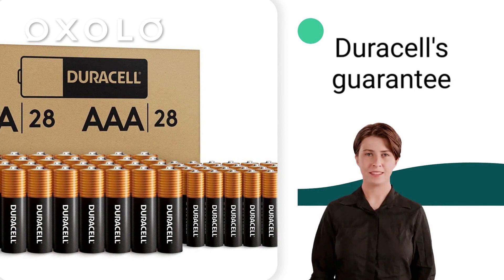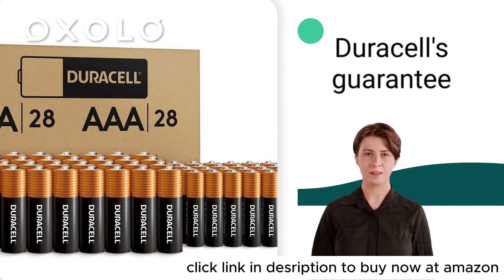Be confident with Duracell's guarantee of 12 years in storage for each Copper Top alkaline battery, ensuring they are ready when you need them.